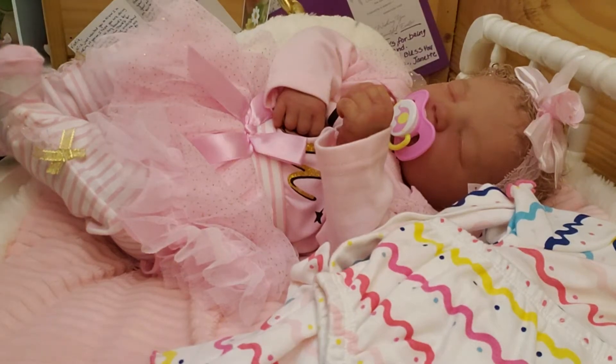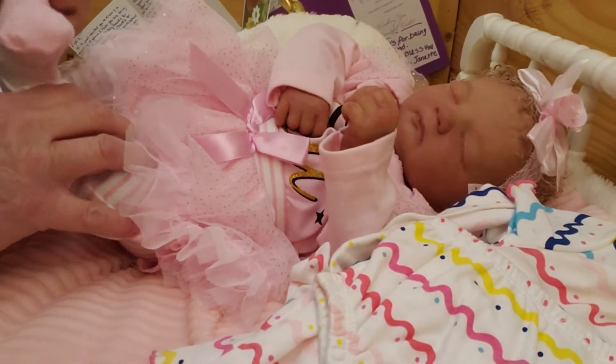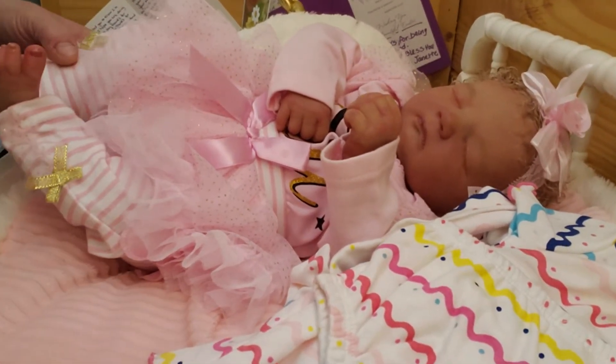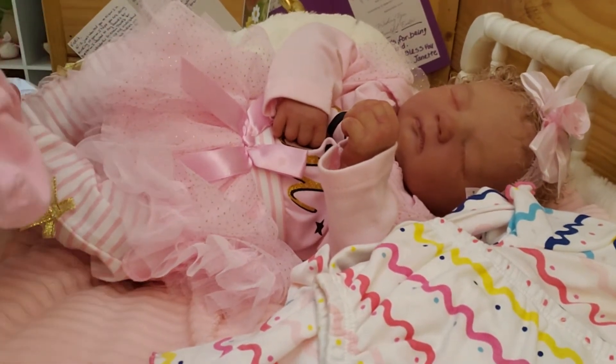Hello everyone. Welcome back to the nursery. I'm going to change Jenny's sleep today. Let's take off these Yido socks. I'll show you what I've got to put on her today.